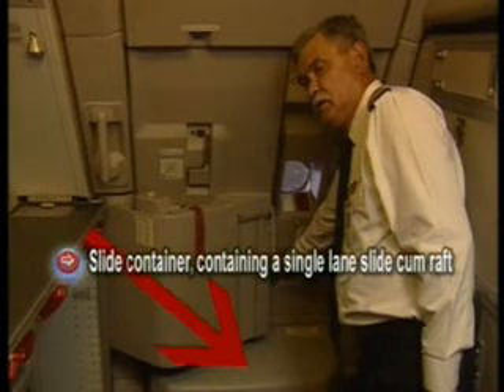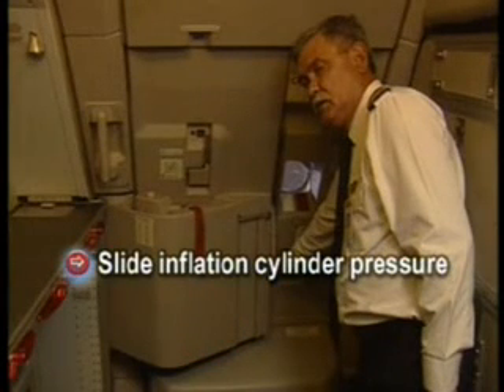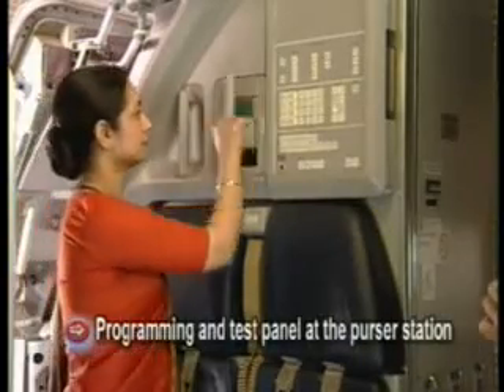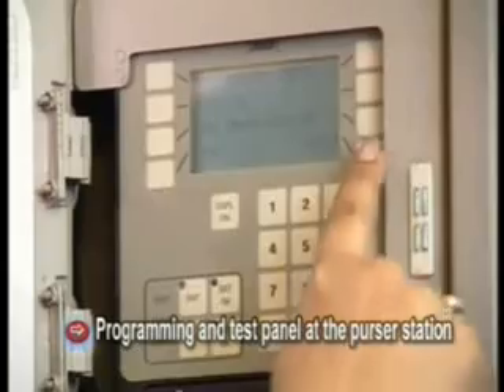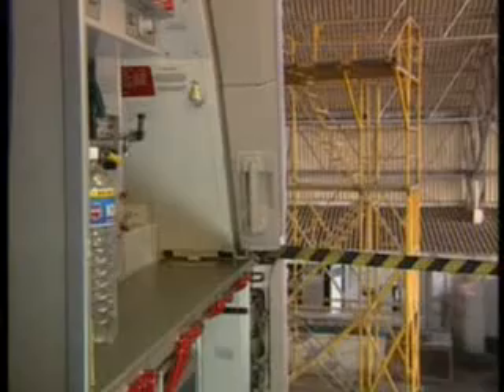On the lower part there is a slide container containing a single lane slide cum raft. On this container there is a pressure gauge indicating the slide inflation cylinder pressure. The pressure can also be cross-checked on the PTP panel at the first station. At the bottom left corner on the door frame there is a red wall-mounted exit light, and a door frame handle on the left-hand side.